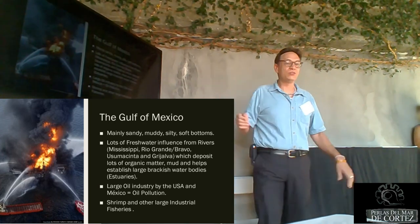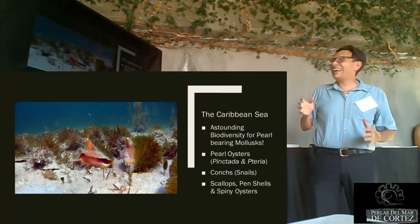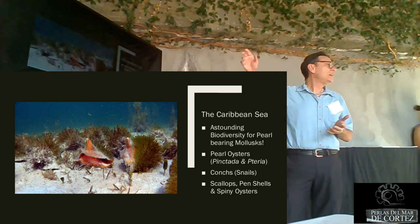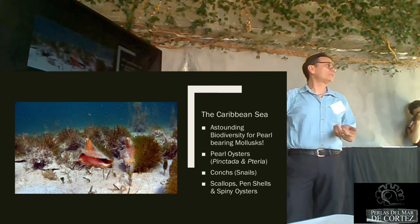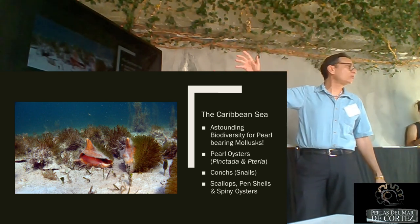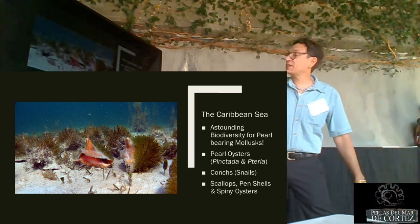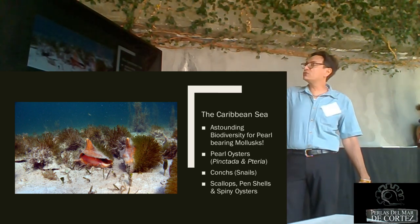On the opposite side we have the Caribbean, which has astounding biodiversity. We have two varieties of pearl oysters there: Pteria colimbus, which can be found all the way from North Carolina down to Brazil, and Pinctada imbricata, the same pearl oyster the Spaniards found when Columbus came to America in Venezuela and the surrounding islands. We also have conchs, scallops, pen shells, and spiny oysters, although most of those varieties are not that large.